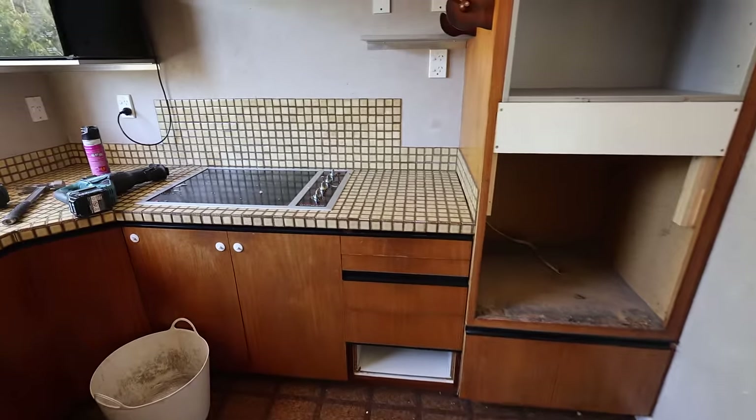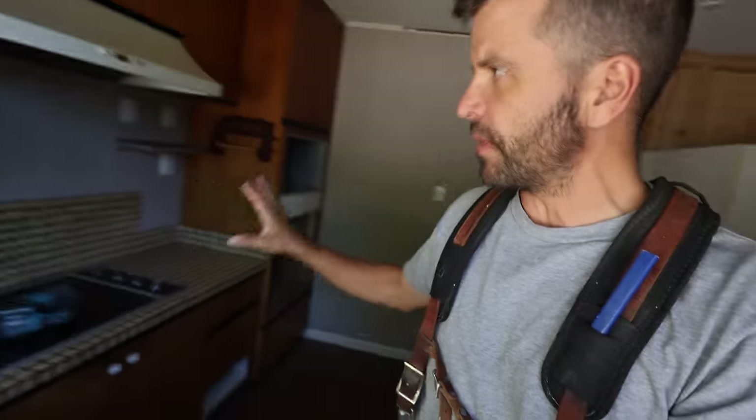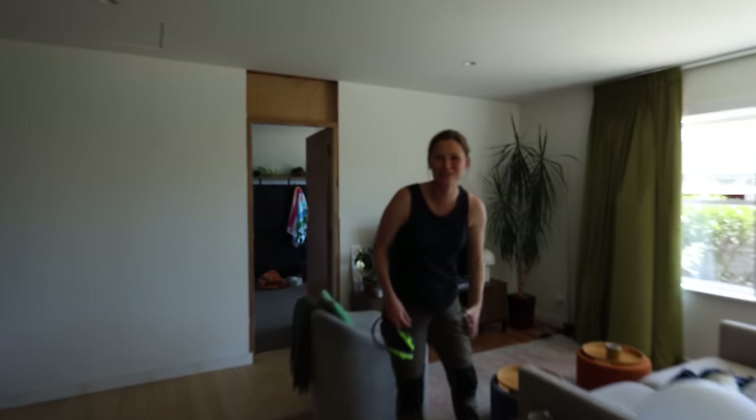We're finally getting rid of the old kitchen. I think it's had a long and good life, this kitchen. Just by the way it's been built, I can kind of tell that someone put a lot of time into it. I appreciate it on that level. But now that we've got the new kitchen, it is hard to believe that we even put up with this kitchen for as long as we did.